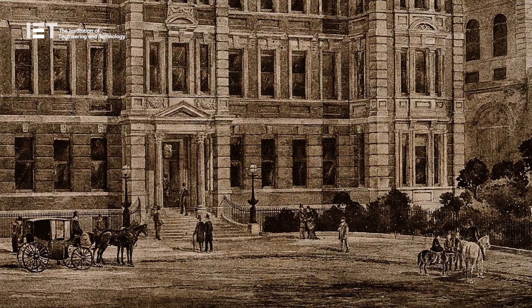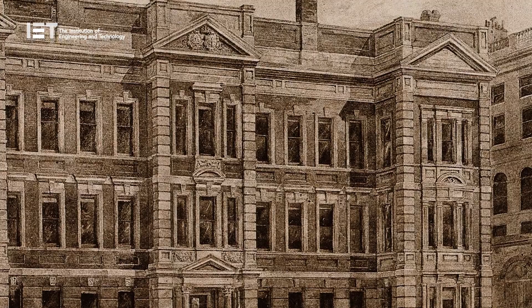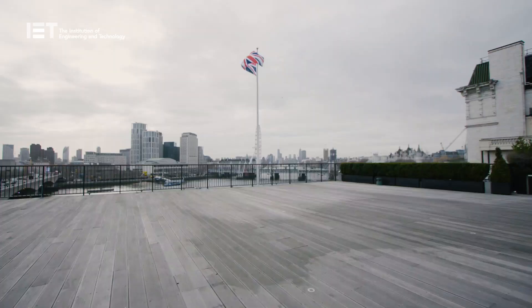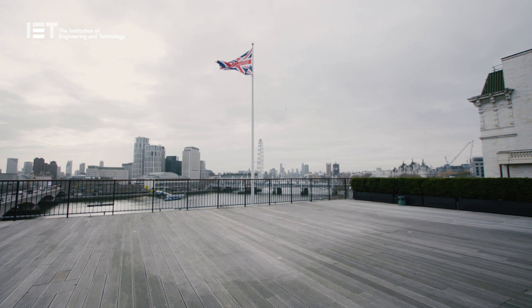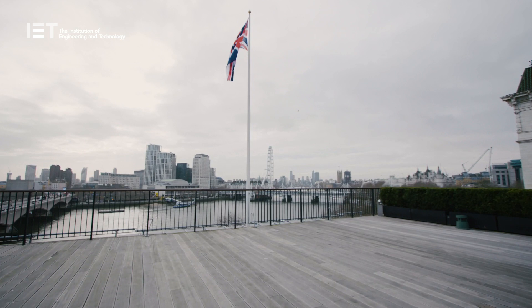The building now occupied by the IET was originally built as a joint examination hall for the Royal College of Physicians and the Royal College of Surgeons, completed in 1887 and designed to accommodate 600 candidates. Since its construction in the late 19th century, the building has undergone much refurbishment. The most recent renovation was completed in 2015, which added new meeting rooms and a member-first area dedicated to IET members. Savoy Place is now a great meeting place, ideal for networking, research and inspiring events.